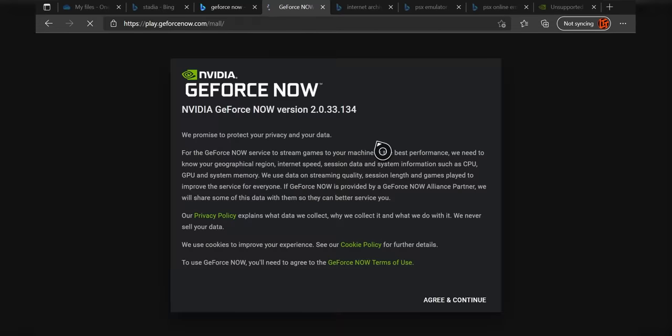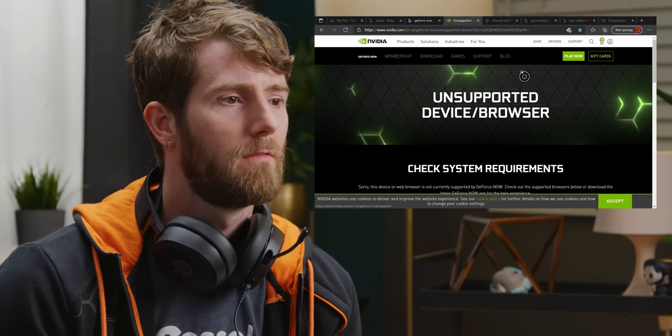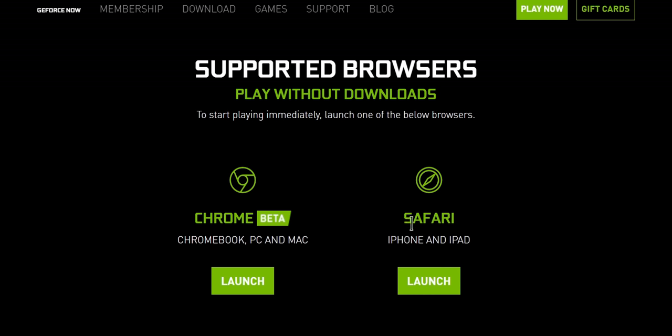Let's go to GeForce Now. The drawback of GeForce Now is that they actually — well, that's the biggest drawback right there. Bummer. Chrome beta and Safari on iPhone and iPad — that's it.